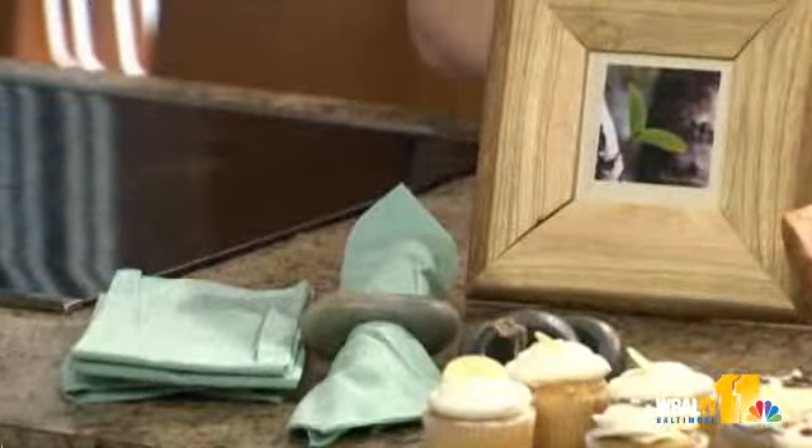You can register for picture frames, fair trade napkins, and recycled stone napkin holders made locally. These are just a couple of items Kate brought today, along with some local Baltimore finds.